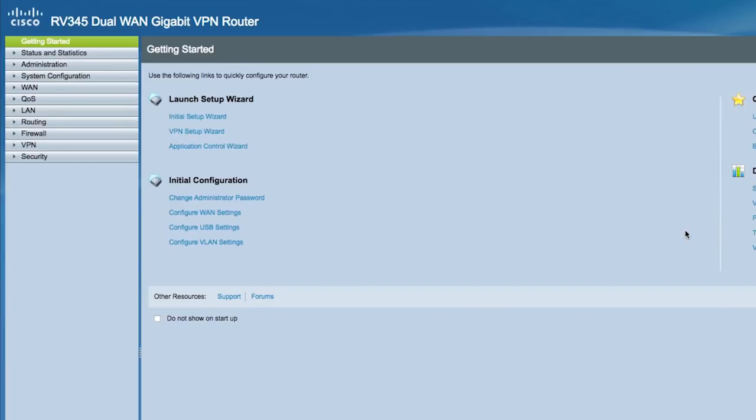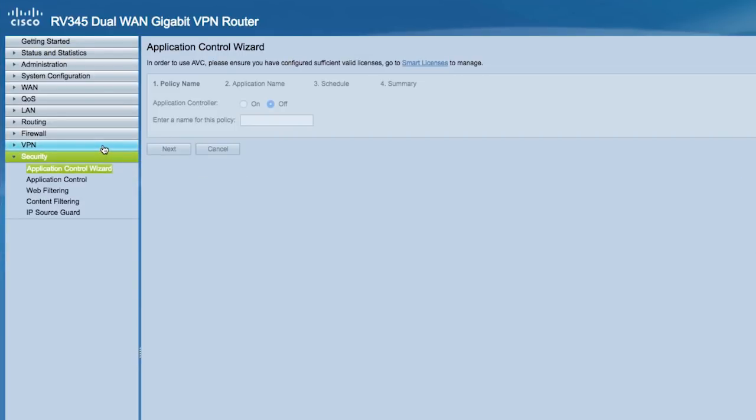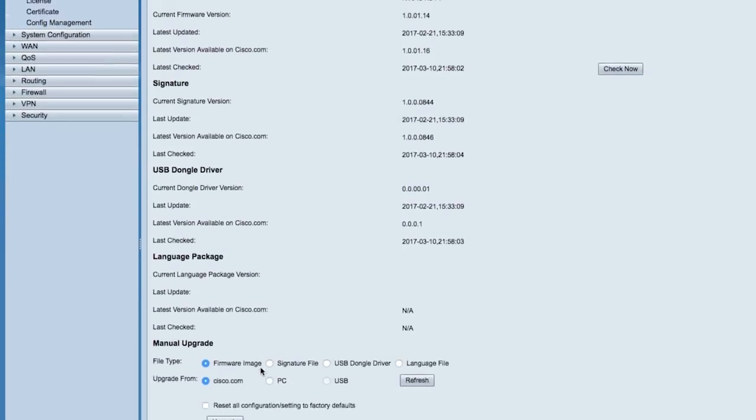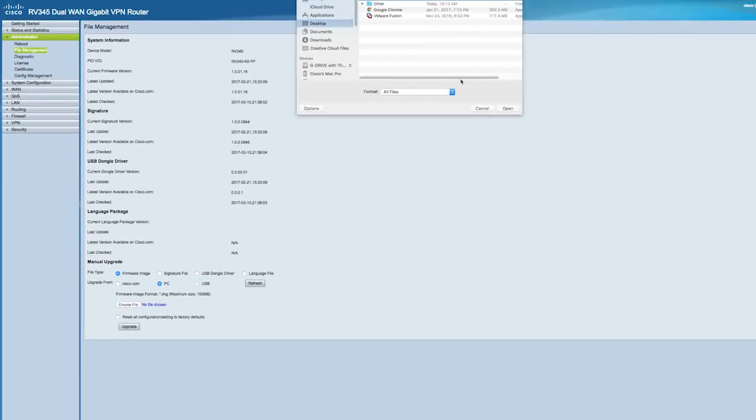As always, the easy-to-use web-based user interface makes it simple to configure your router. Wizards help you set up the more advanced features like web security and AnyConnect remote access. Automated software downloads from Cisco's website help keep your router secure and up-to-date.